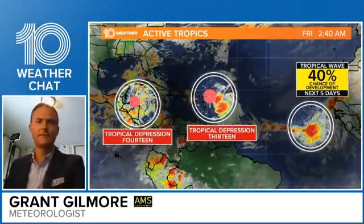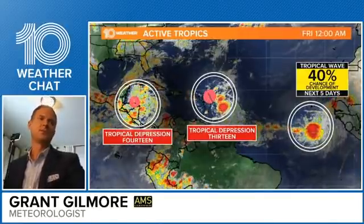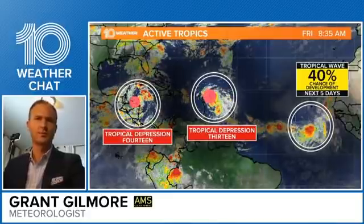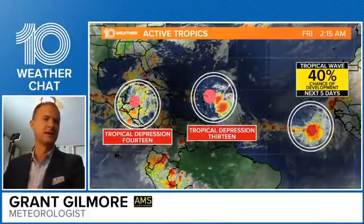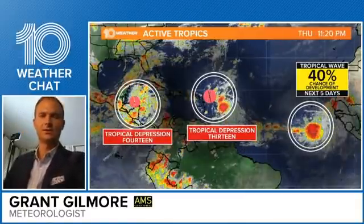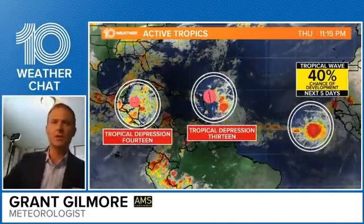Good morning, everybody. 8:38 right now on our Friday. Happy Friday to you. Thanks for stopping by and talk tropics. I'm pulling up your comments so I can see what you have to say this morning, so we can talk a little bit, answer your questions, and try to get a better understanding of what's going on. I see a lot of you joining in, so let's go ahead and get right to it.